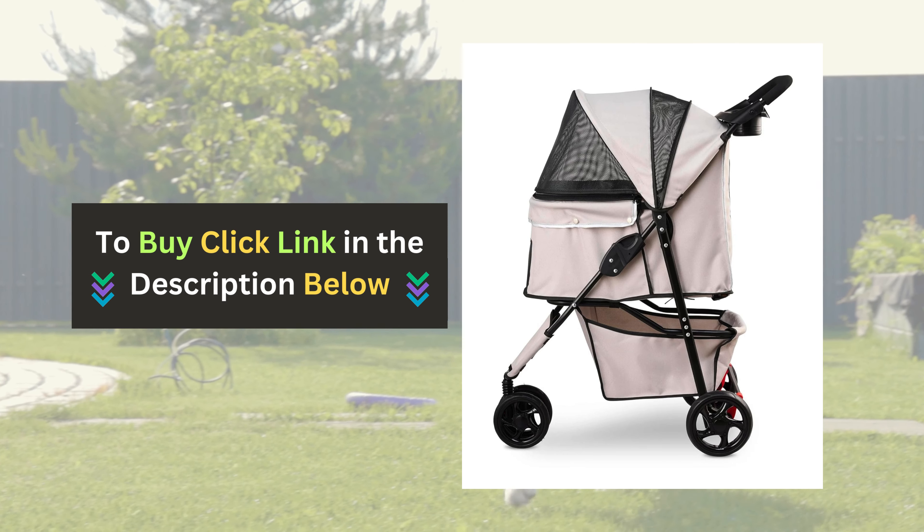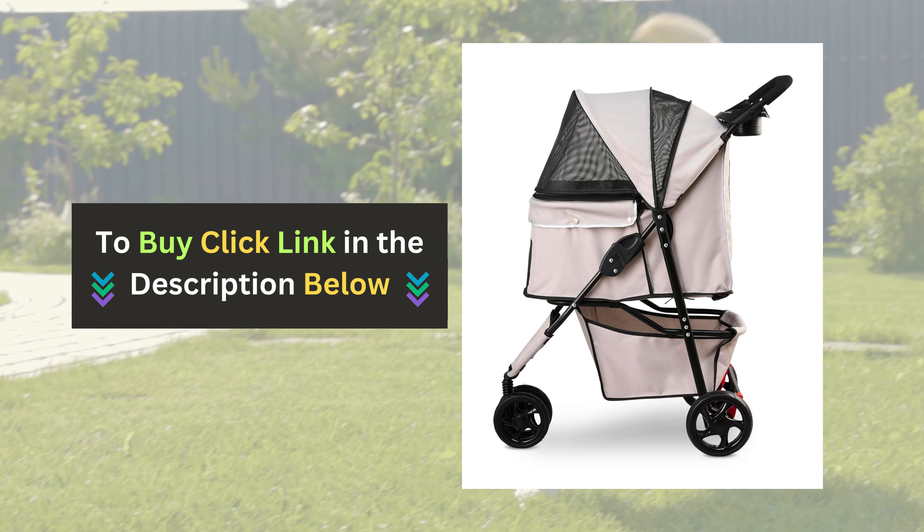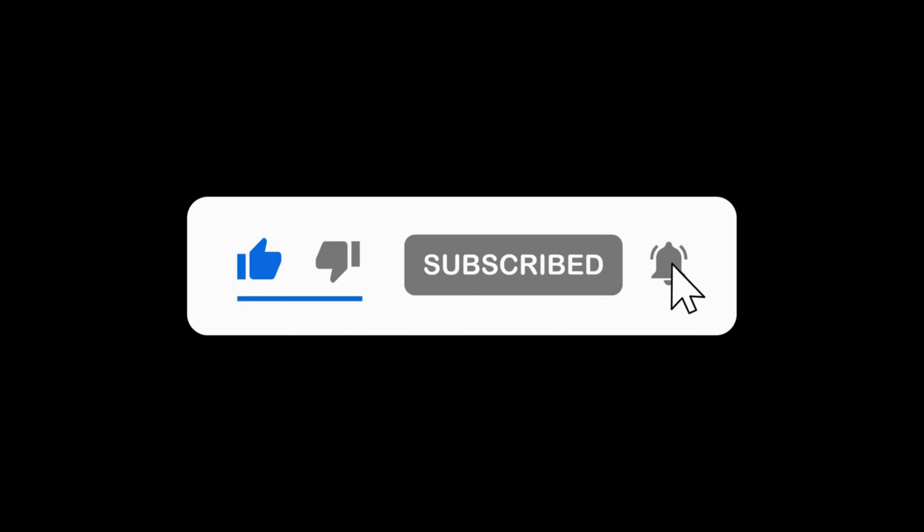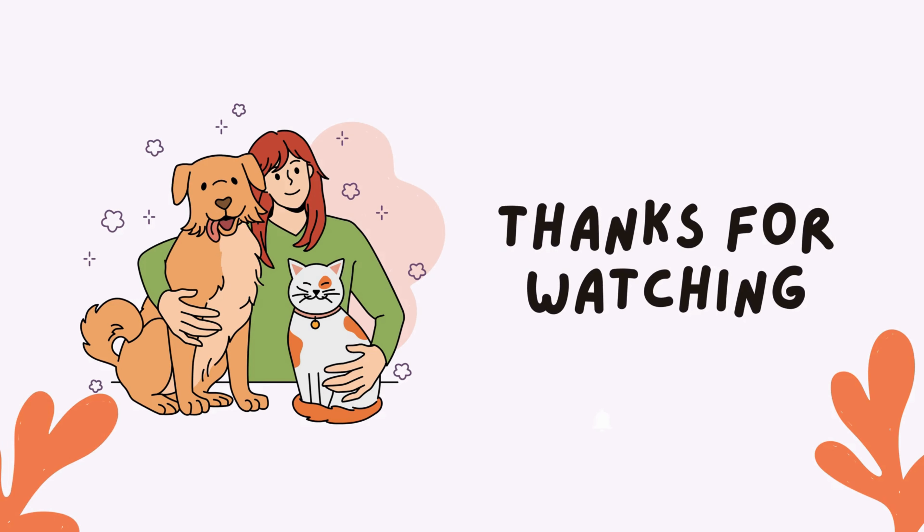Click the link in the description below to grab one for yourself and your furry friend. If you enjoyed this video and found it helpful, please give us a thumbs up and subscribe to our channel for more pet product reviews.